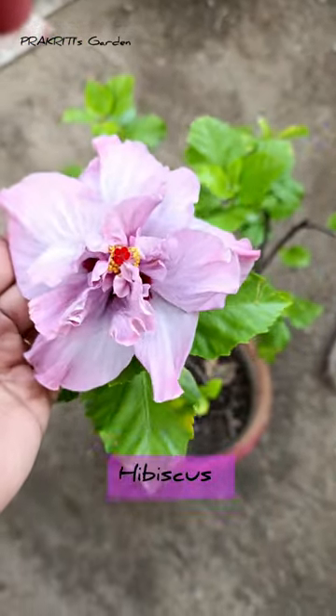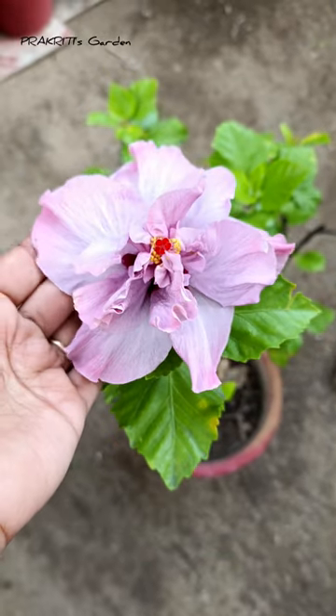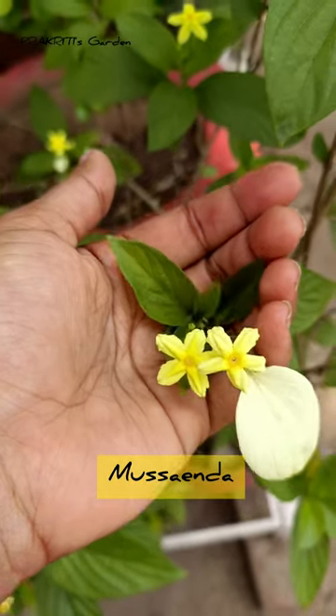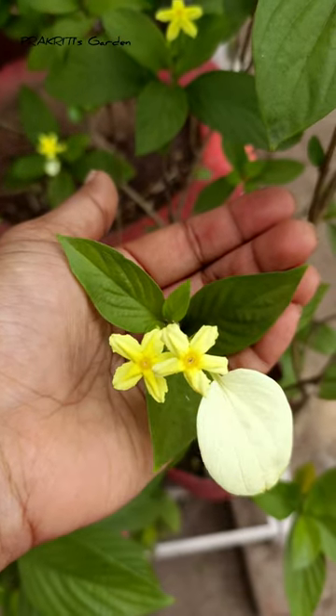Third one is Hibiscus and my mother is really very crazy about collecting different colors of it. Fourth is Musinda, and you can grow this plant from cutting but only in Monsoon.